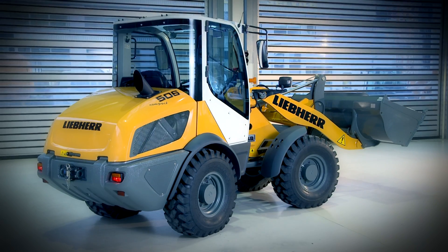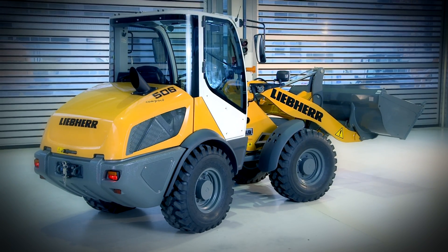Remarkable design. The new compact loader from Liebherr.